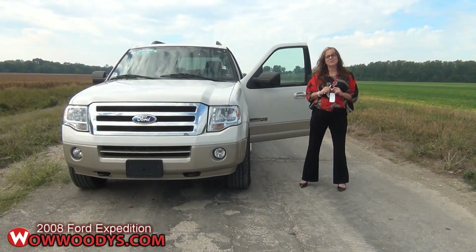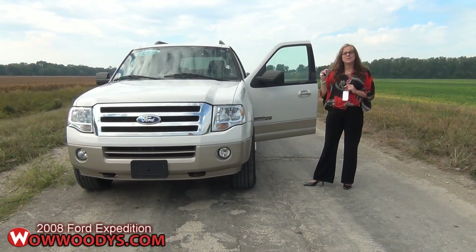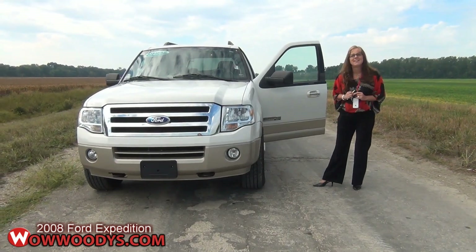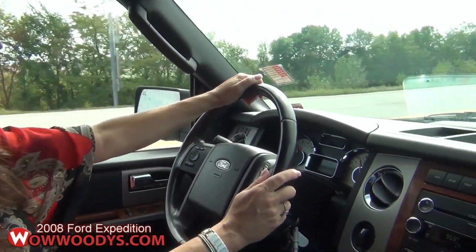Hi, it's Sonia from Woody's Automotive Group — that's WowWoodies.com — and today I'd like to take you on a little tour of this 2008 Ford Expedition EL. Let's see how well this spacious SUV handles on the open road.